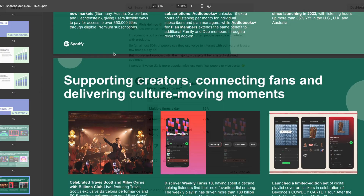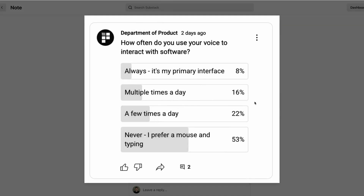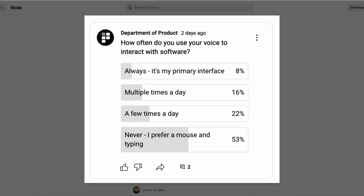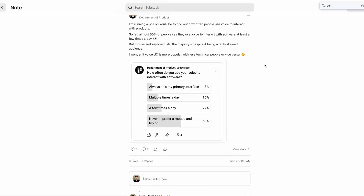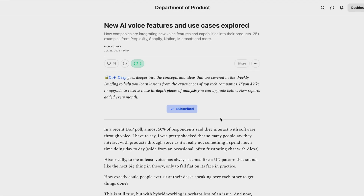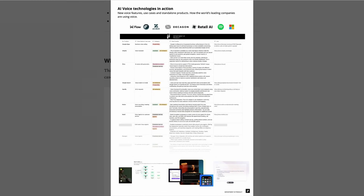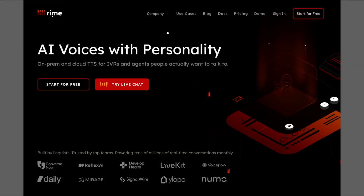Voice is certainly starting to gain traction as the preferred UI for many users. In a recent DOP poll, almost 50% of respondents say that they now interact with software through voice. Just this month, Meta acquired a voice AI startup, and recent studies show that 55% of Gen Z is now using voice to control software. And if you're interested in learning more about how companies are using voice, then head over to Substack this week, where I take a look at over 25 different real-world examples from companies like Shopify, Microsoft, Perplexity and more, showing how voice is transforming everything from customer onboarding to coding workflows, along with some new tools that you can use to add voice capabilities to your own product.